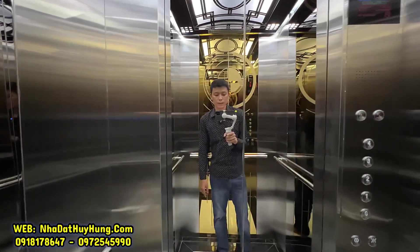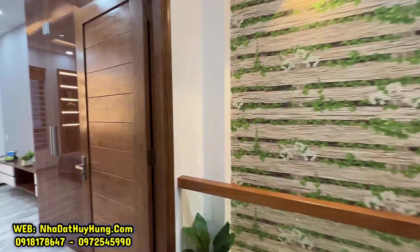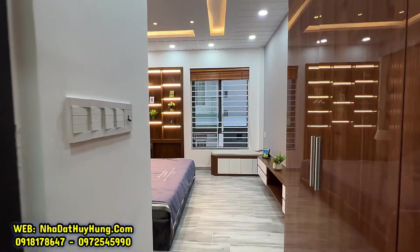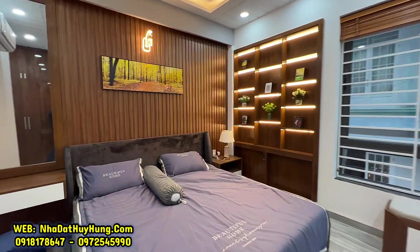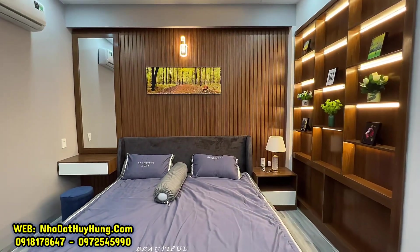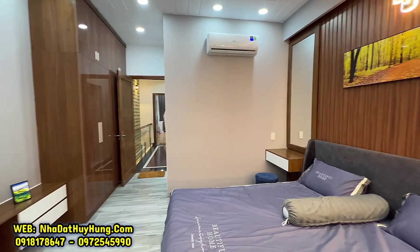Quý chị muốn xem thêm nhiều nhà đẹp có thể truy cập kênh YouTube, Zalo, Facebook, Fanpage 'Nhà đất Huy Hùng bán nhà Gò Vấp Tân Bình và Quận 12', hoặc website nhadathuyhung.com. Liên hệ trực tiếp Huy Hùng để xem nhiều mẫu nhà đẹp trên địa bàn Gò Vấp, Tân Bình, Quận 12 và Quận 15, TP.HCM.